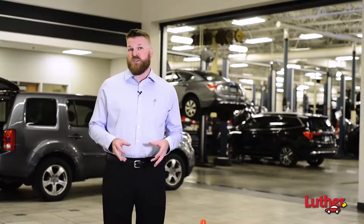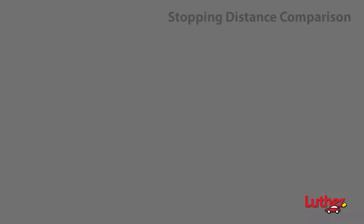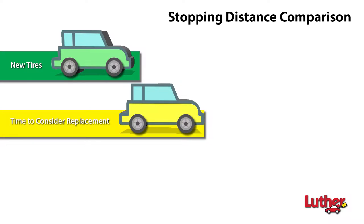Based on the multipoint inspection conducted during your last visit, your vehicle's tires have received a red rating. A green rating means the tire is new and will last many thousands of miles before needing service. A yellow rating means that the tire is nearing the end of its useful lifespan.